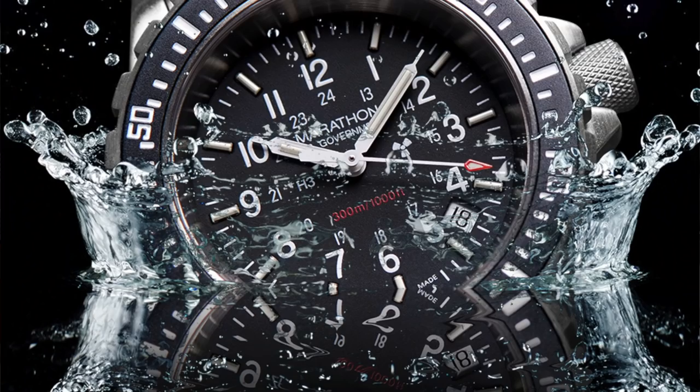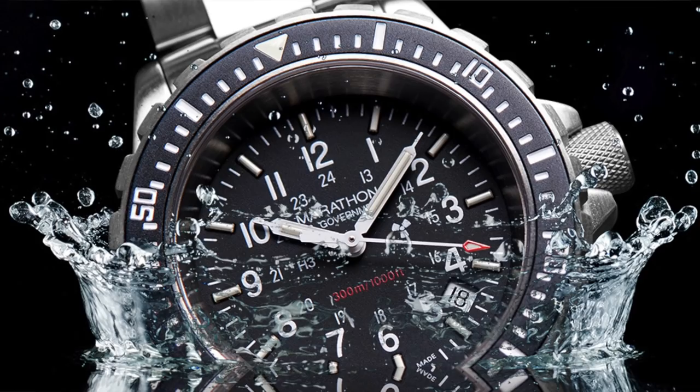Marathon is a company based in Ontario, Canada, but they are entirely Swiss made. They were issued to Canadian and American troops in both Afghanistan and Iraq. However, their involvement in making watches for the Allied Forces goes all the way back to World War II. They actually started in 1904, so they've got a really rich, long heritage of making military watches.